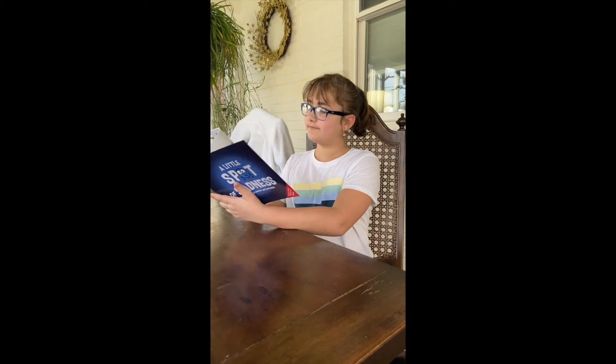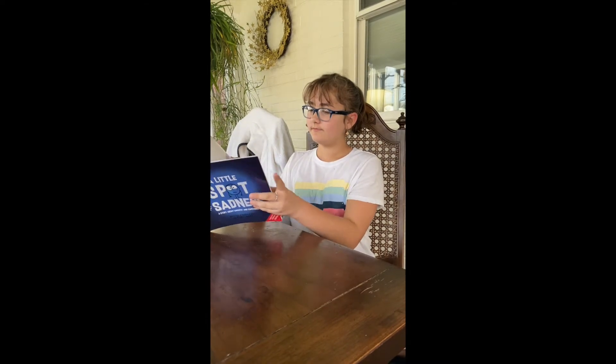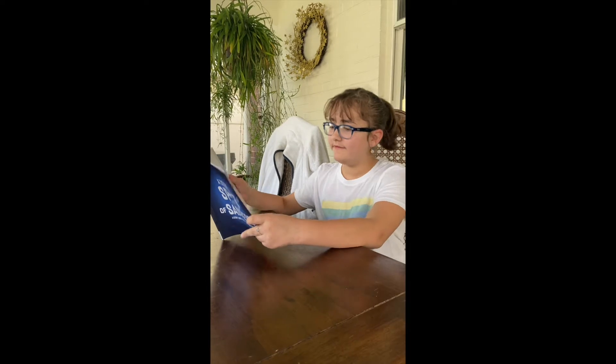This is Blue Spot of Sadness, a story about empathy and compassion, written and illustrated by Diane Alber. Hi, I'm the Peaceful Spot, and this is Blue Spot, a Sadness Spot.